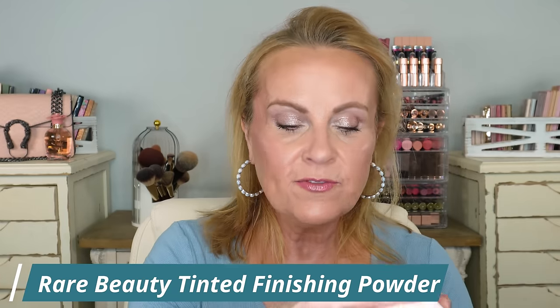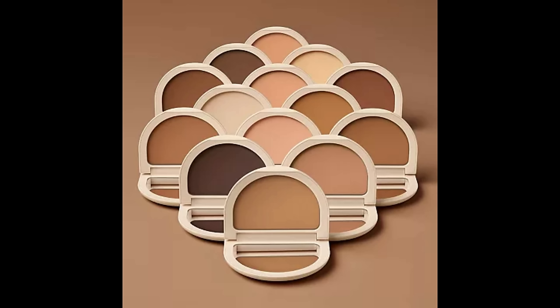Rare Beauty also came out with a new pressed powder — a finishing and setting powder — and this is what I'm using for my powder today. It blurred everything I needed it to, sets makeup in place, brightens up the under eye area, and is super light and airy. Through this muggy summer it's been really great. It's not super buttery feeling, but it has that super-light consistency and blurs out all my pores. You could use it as either a setting or a finishing powder.